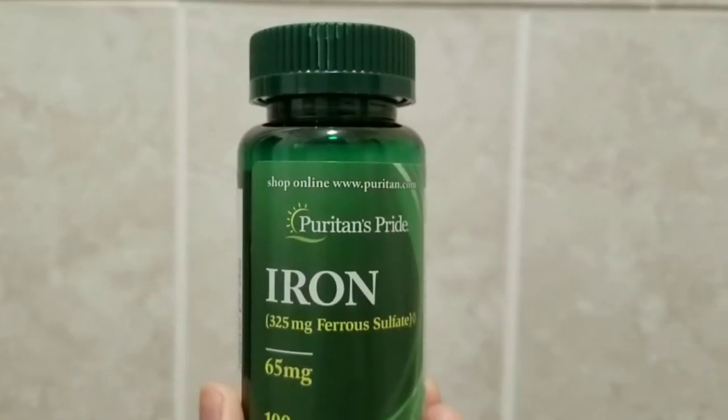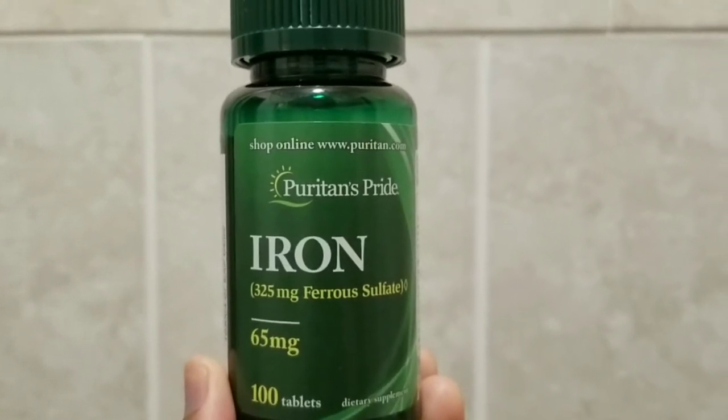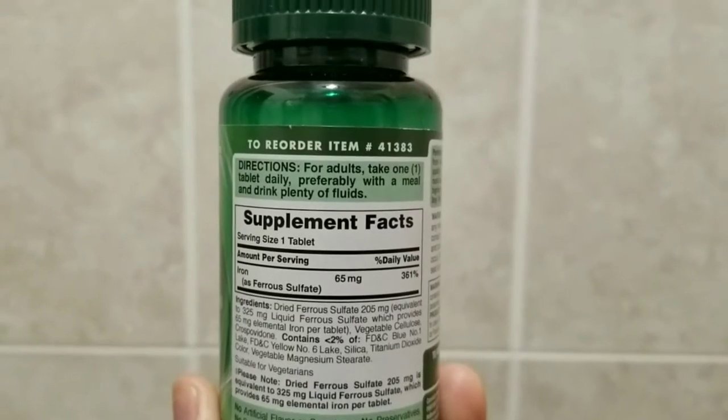The next product I have is iron. Since I am slightly anemic, I do take an iron pill on a daily basis. My doctor did prescribe one I can get over-the-counter, which is Feosol, and I've been using it for a while, but this is my first time trying the one from Puritan Pride. Iron is a mineral present in many foods and is necessary for growth, development, and cellular production. Always consult with a doctor before taking any medication.